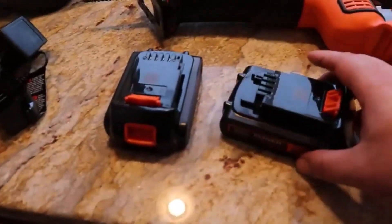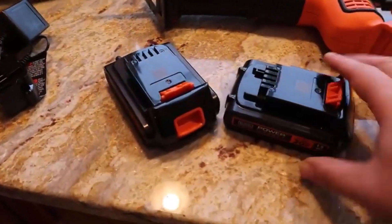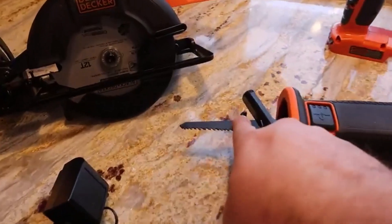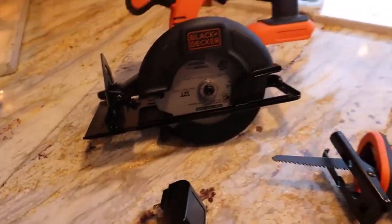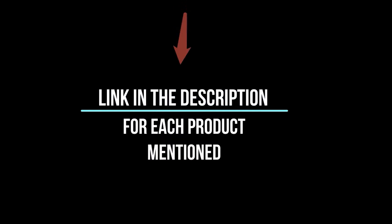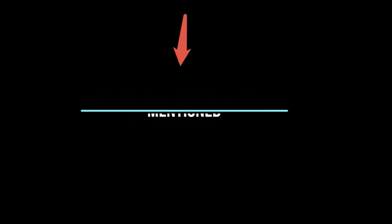To help you make an informed decision, I did extensive research, read tons of reviews, and compiled a list of the best Power Tool Sets from reputable brands. After much research, I found these products very helpful for people like you. If you want to know about the price and information, be sure to check my description. So without any further delay, let's jump into the video.